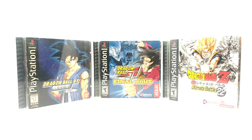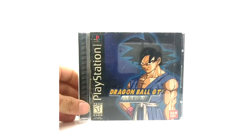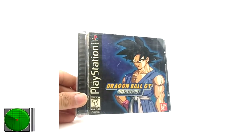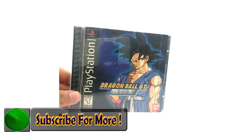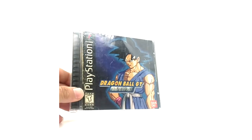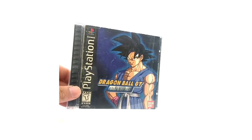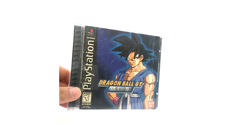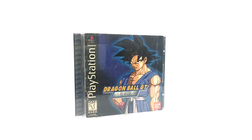We're going to get right into this with the Final Bout. Here we have the rare original artwork for Dragon Ball GT Final Bout. This came out in 1997, if I am correct on that. This is the rarest one to get of these three. I believe this was the very first Dragon Ball GT labeled item in the United States — before the show was announced to come over — the first Dragon Ball GT product released.